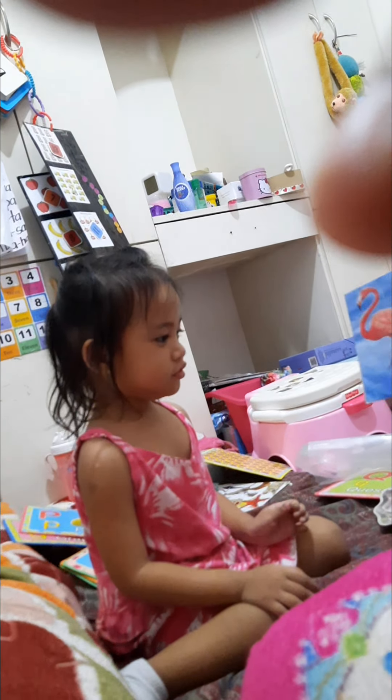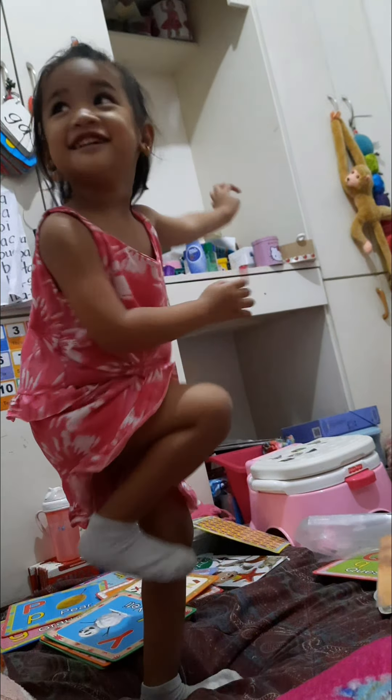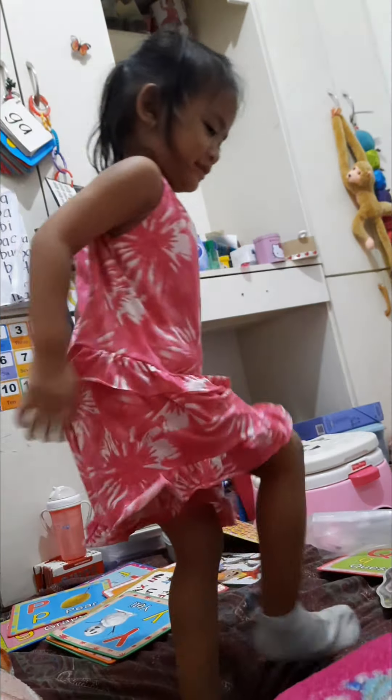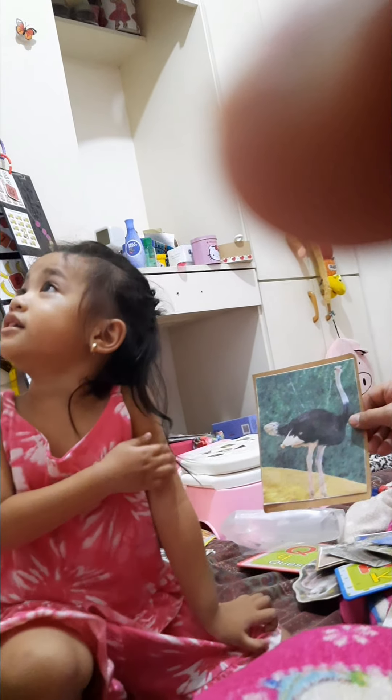Rhinos! How about this one? What's this? Flamingo! Stand up? How does the flamingo stand up? Very good! On the feet! How about this one? What's this? Ostrich! The... Flamingo! Flamingo! Running bird! Very good!